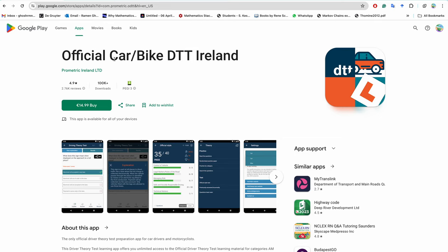This is the official car or bike driving theory test app for Ireland. You can buy it on iPhone or Android. Once you buy this app, you will find nearly 800 questions and answers. Passing this driving theory test is compulsory in Ireland to get permission to start driving. The app has lots of mock tests in an official exam style that you can practice.